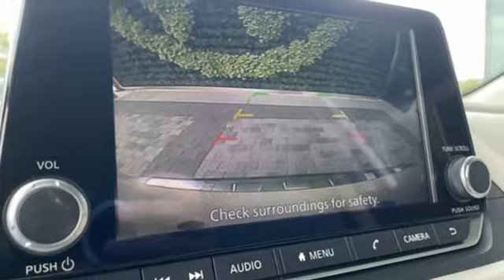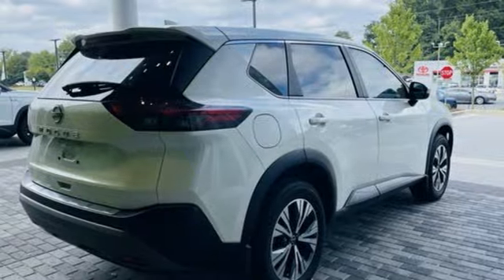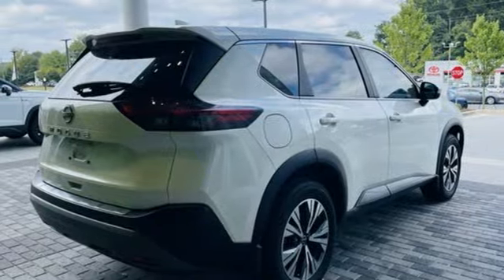Wi-Fi hotspot, AM-FM satellite radio, active grille shutters, doors and push-button start proximity key, and continuously variable automatic transmission.